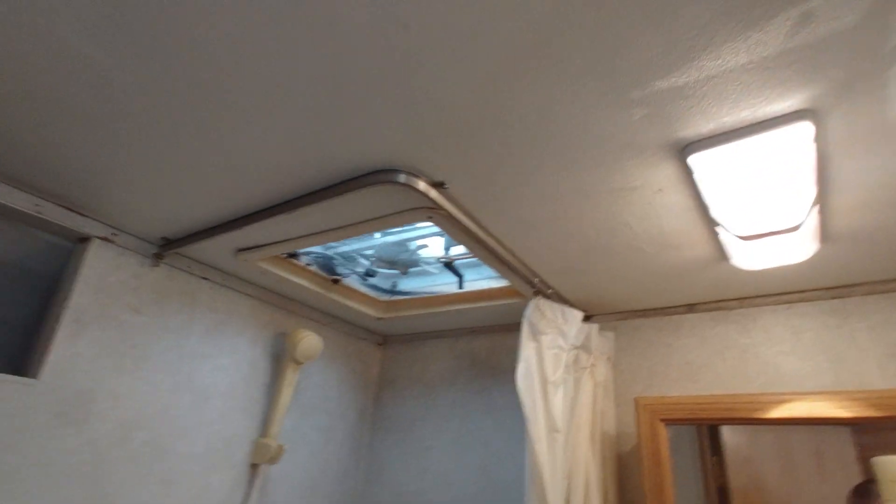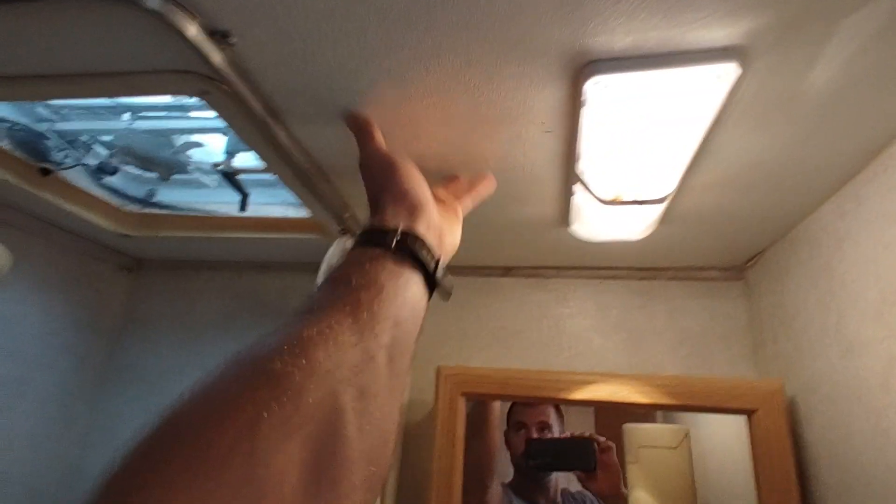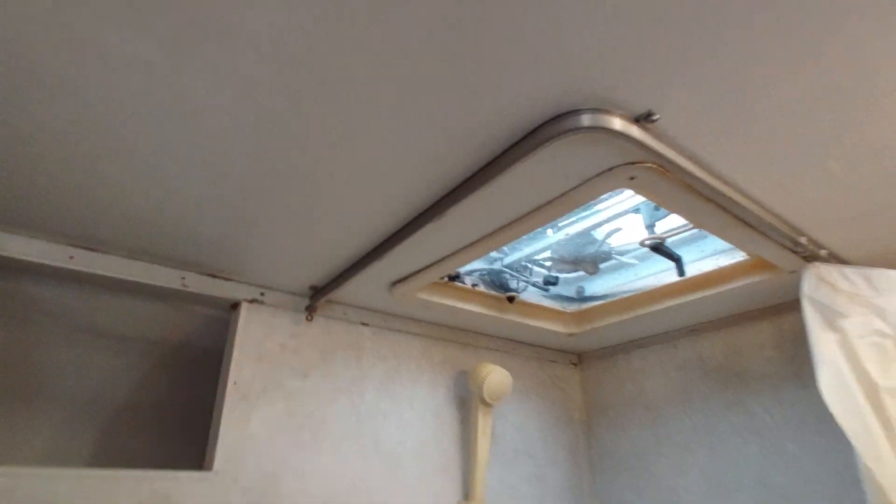The ceiling back here is pretty nice — it's not soft. I noticed that the roof was soft in the back corner, but that hasn't translated to the ceiling yet.